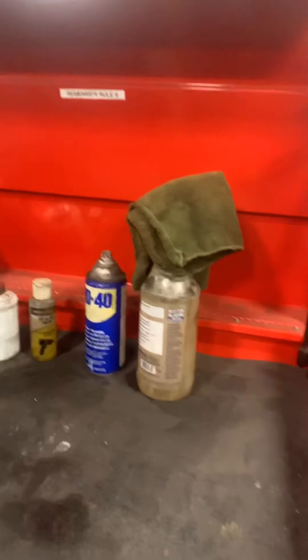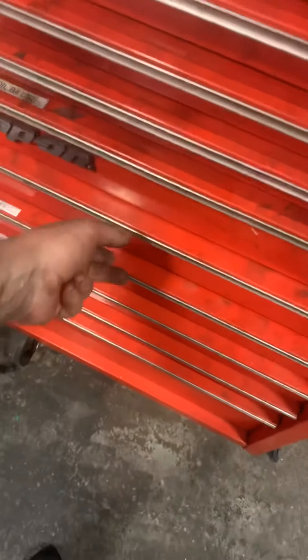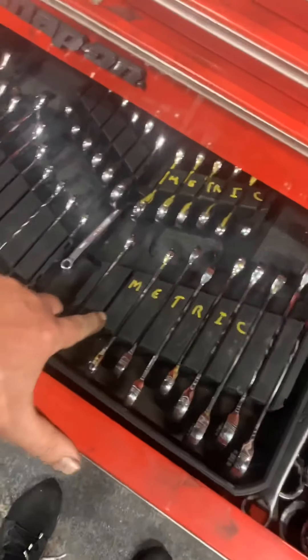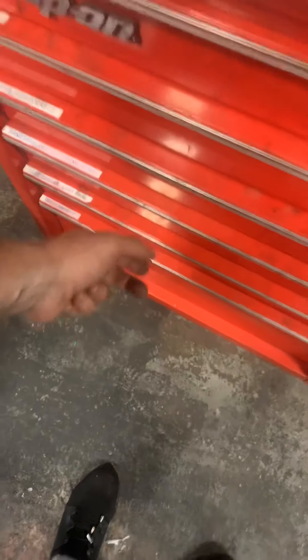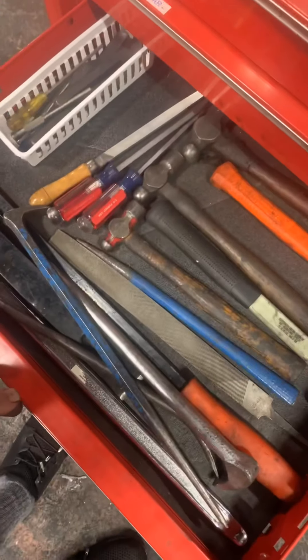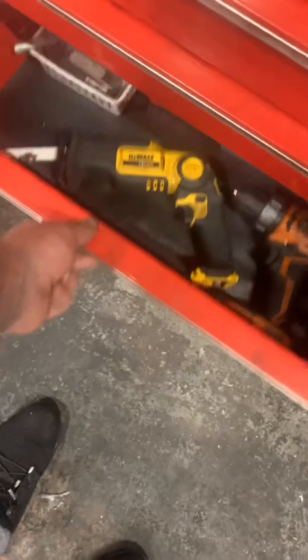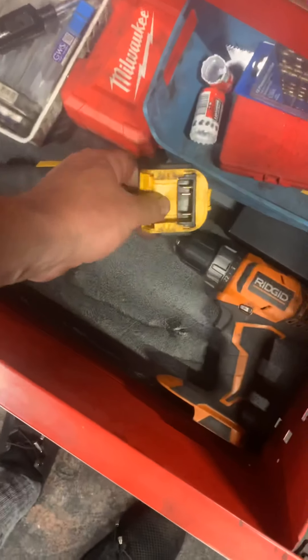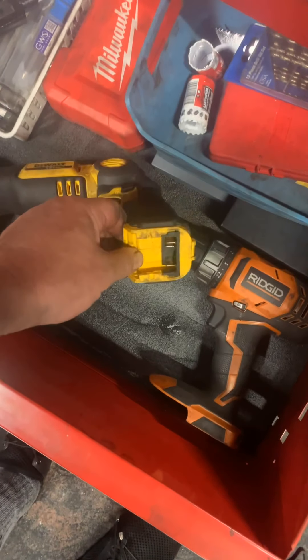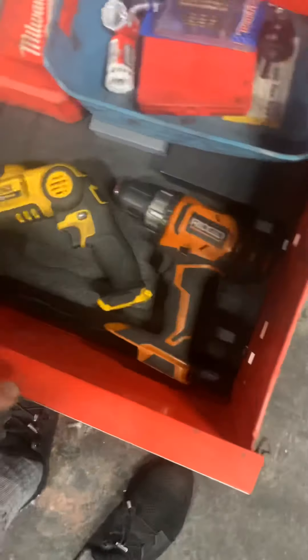I'm getting the toolbox all sorted out. I've sent you pictures of these — I'm just looking for this one. If you've got them, put them back. You've got the sockets in the van. I made the hammer and pry bar thing much more organized. Also, make sure that when we're done using the drills, take the battery and make sure the batteries are on the charger so they're always ready whenever you need to use them.